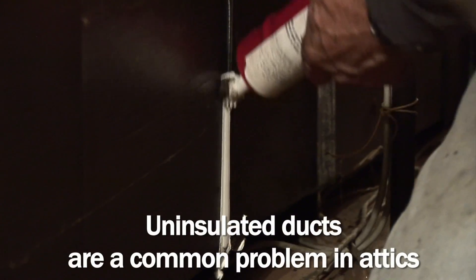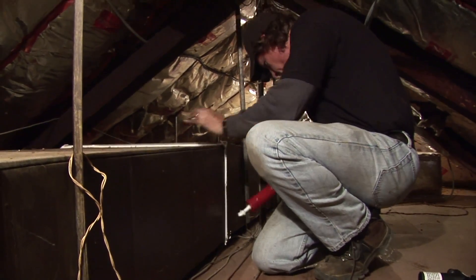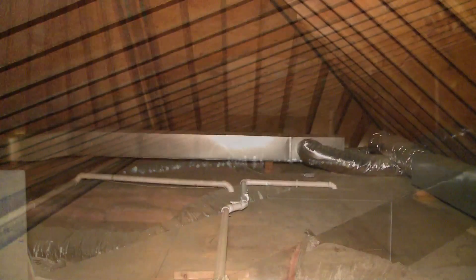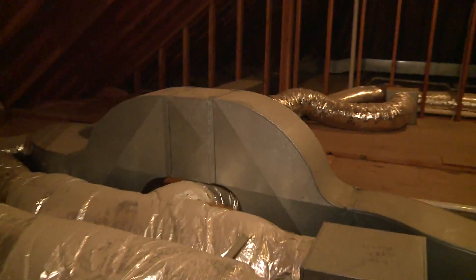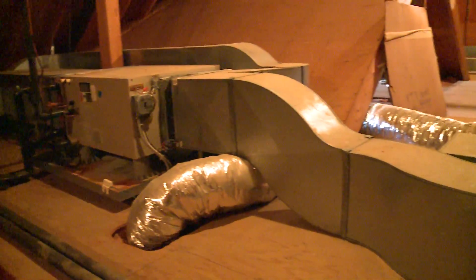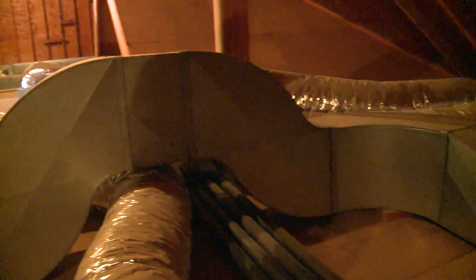When we have ducts in the attic, that is a terrible thing. We don't want ducts in the attic anymore with modern construction, knowing what we know now, but there are millions of homes with ducts in the attic. We're trying to produce hot or cold air and running that air through sheet metal ducts through an attic that is the opposite temperature. If we're trying to produce cold air in the summertime, the attic is baking hot. If we're trying to produce warm air in the wintertime, the attic is freezing cold because it's vented.